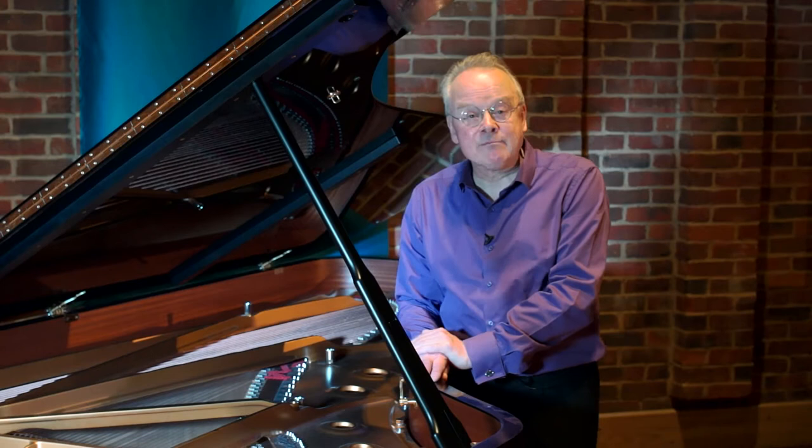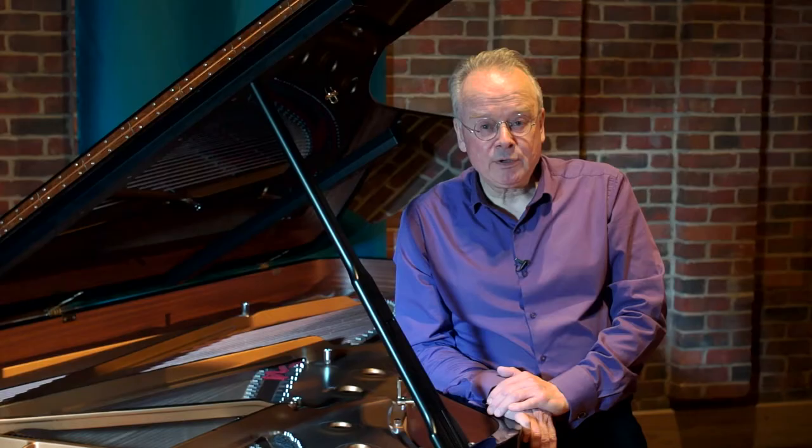They opened a factory in Hamburg as well, and the instruments made on the different continents are quite distinct. This is a Hamburg Steinway.